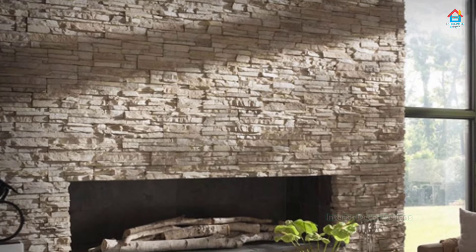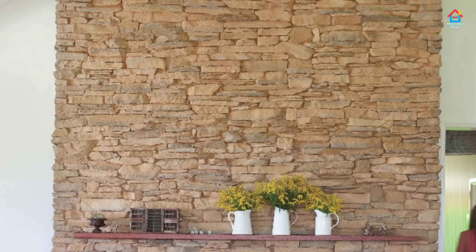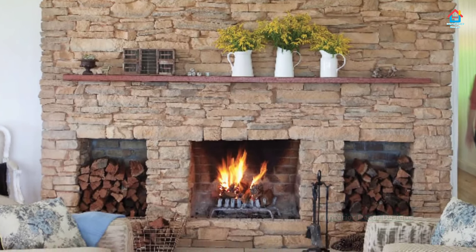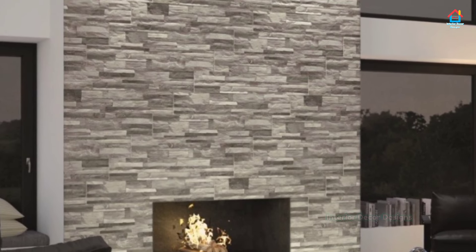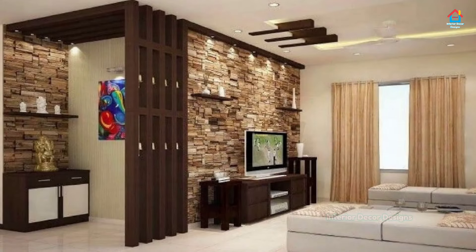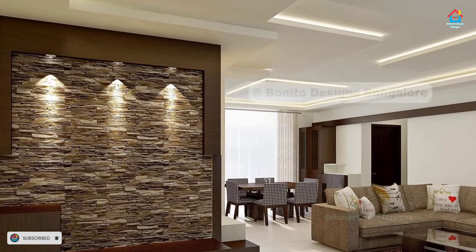If you are enjoying these designs and ideas on modern stone wall designs, then you should definitely consider subscribing to our YouTube channel and becoming part of our YouTube family. On Interior Decor Designs, our aim is to simplify and give ideas to our subscribers and make them aware of modern interior decoration design ideas from around the world. If you want more design ideas on interior and exterior design, you can check out our website InteriorDecorDesigns.in and also our Android app for the latest design ideas. You will find all the links in the description box below. Also follow us on Facebook, Pinterest, Instagram, and Telegram.